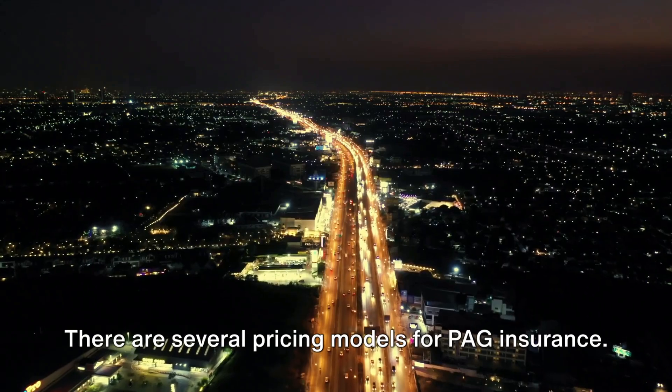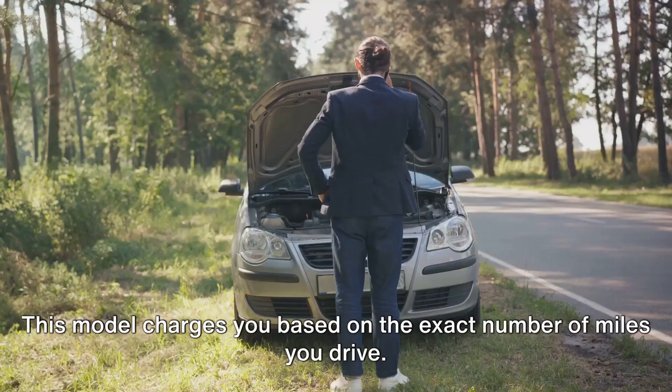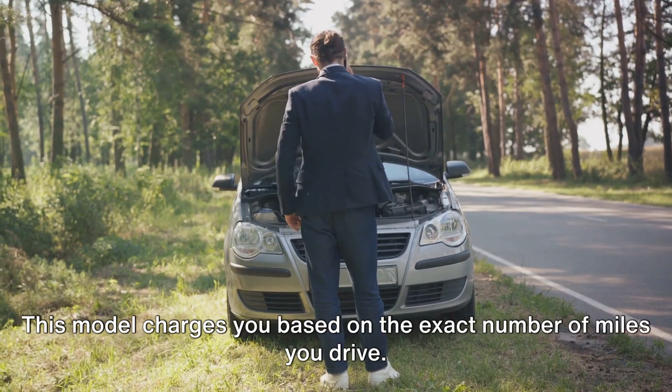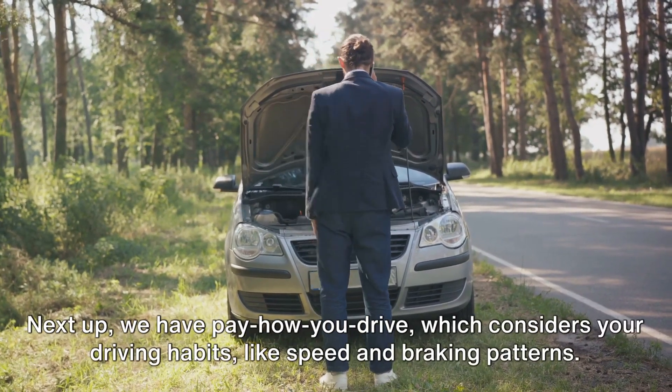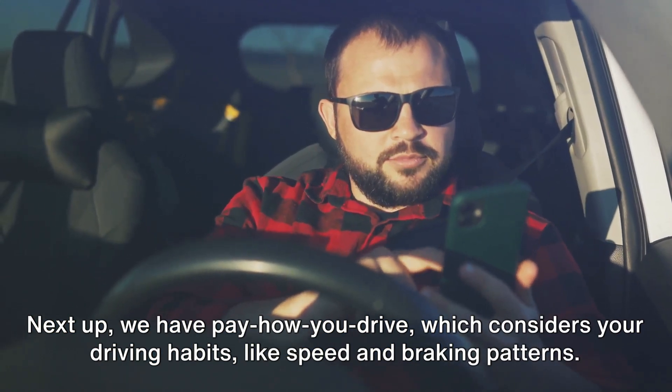There are several pricing models for PAG insurance. First, let's talk about pay-per-mile — this model charges you based on the exact number of miles you drive. Next up, we have pay-how-you-drive, which considers your driving habits like speed and braking patterns.